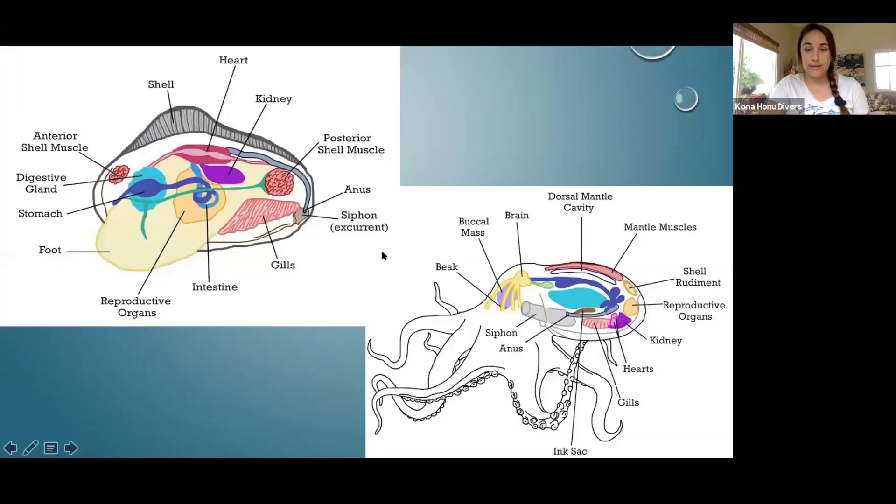Octopus actually have three hearts. They have one systemic heart, which is responsible for circulating blood throughout the entire body. Then they have two branchial hearts, which are responsible for pumping blood through each of the two sets of gills. They're separated because the gills are really important for the animal to breathe and function, so there need to be two hearts specifically allocated for those two sets of gills.